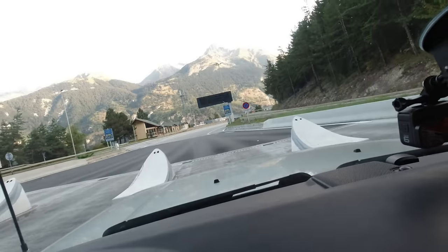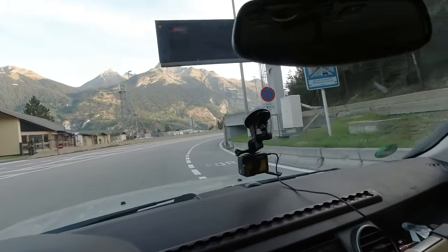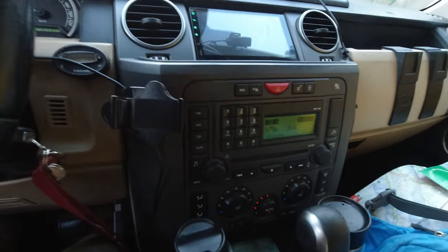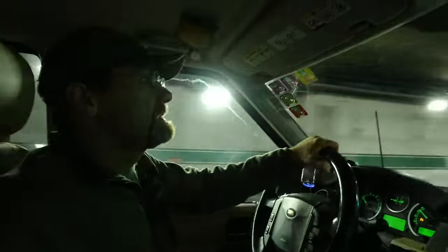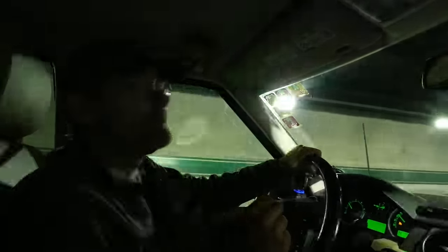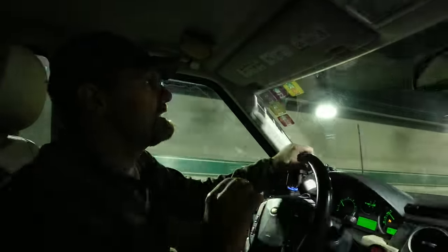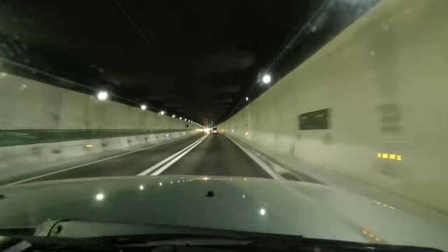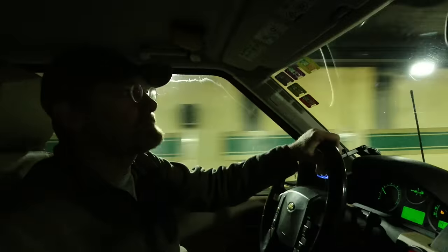I think this is one of those tunnels where they take a picture of you at the beginning and at the exit, then calculate your speed. They know based on your average speed if you get a ticket or not. You also have to maintain a distance of 150 meters to the car in front of you. Basically everything is forbidden in this tunnel — you really have to behave. One thing is for sure, that's a bad place for a snapped crankshaft.